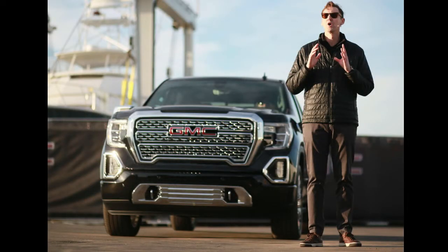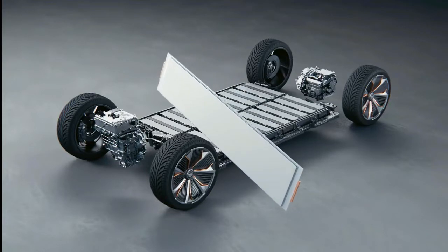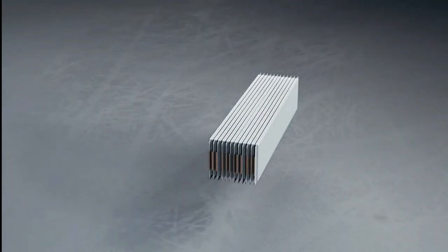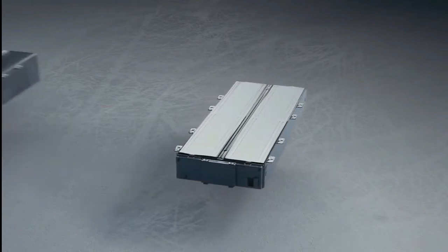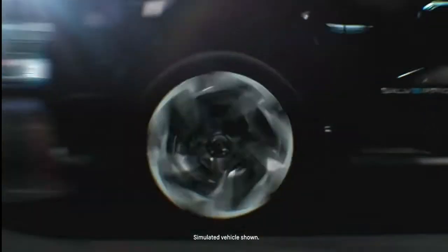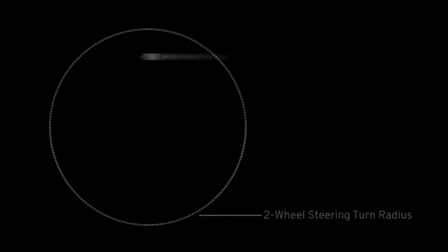General Motors even used four-wheel steering on some pickup trucks in the early 2000s. Now, though, Chevy is teaming it with electric powertrains to enable some novel capabilities. The automaker has revealed that the upcoming pickup will be available with a four-wheel steering system that will significantly reduce its turning radius in low-speed situations by turning the rear wheels in the opposite direction as the front ones.